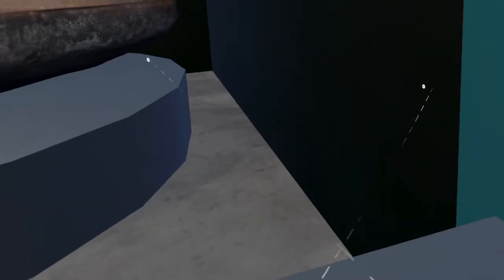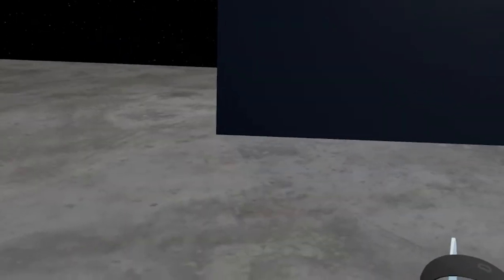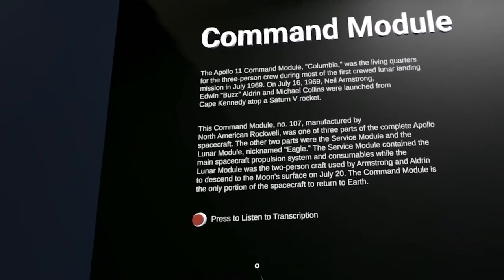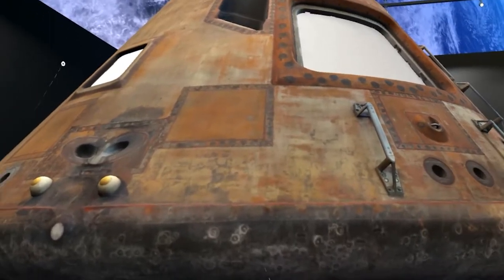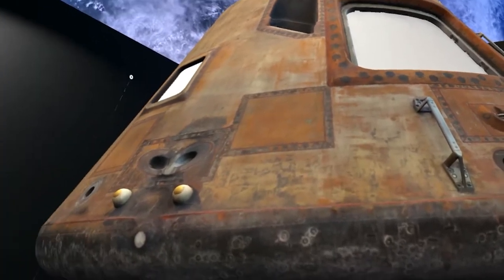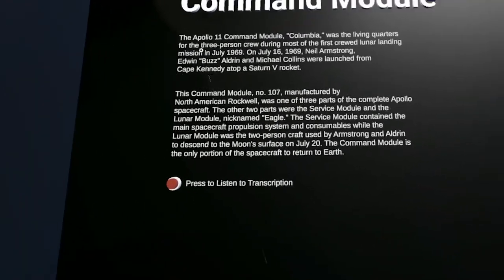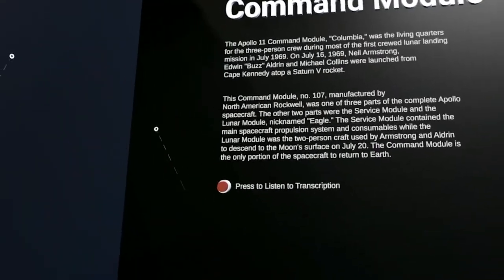Now we're going to make our way over to the command module exhibit. This exhibit is similar to the one for Neil Armstrong — this one is for Columbia. As I turn to my right, here's the actual model of the command module itself, also courtesy of the Smithsonian. The setup is the same in the sense that pressing that button will play back an audio clip of what's here on the wall, courtesy of Azure text-to-speech.